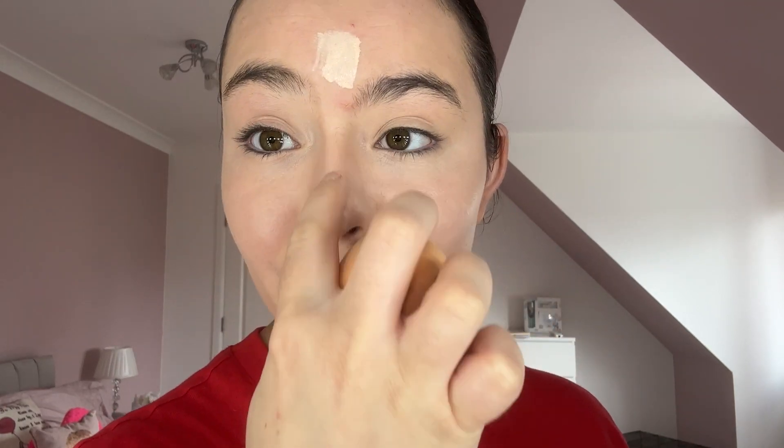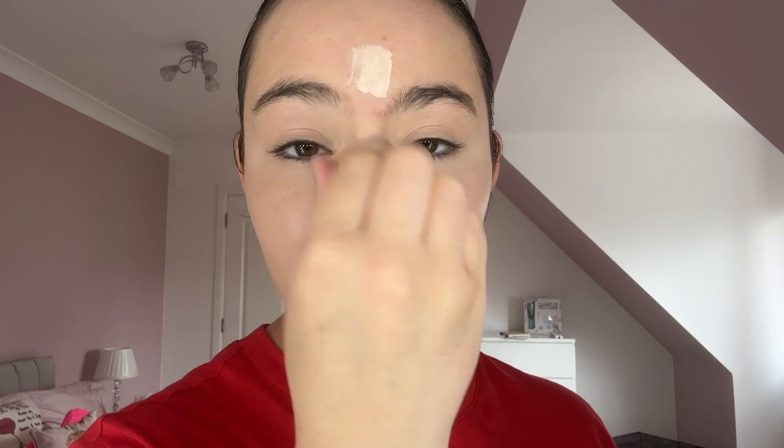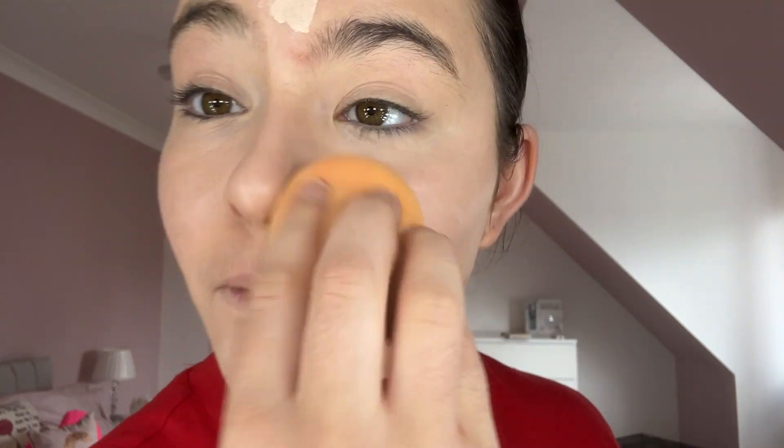For the nose, we just want to keep it on the middle of the nose — just a tiny little bit. Last but not least, the forehead — I just like to keep it in the exact same position it was placed. That is concealer now done.